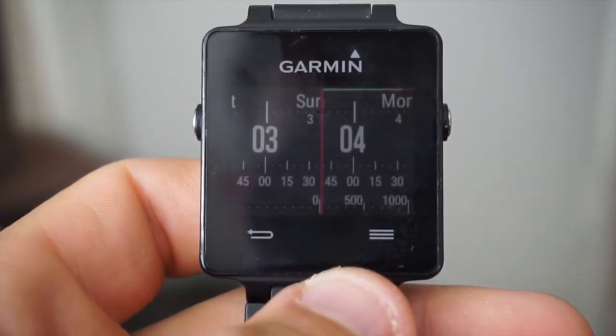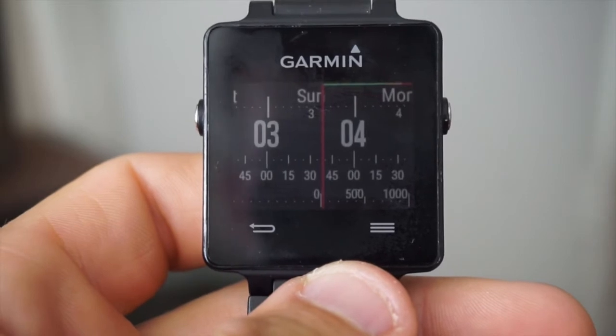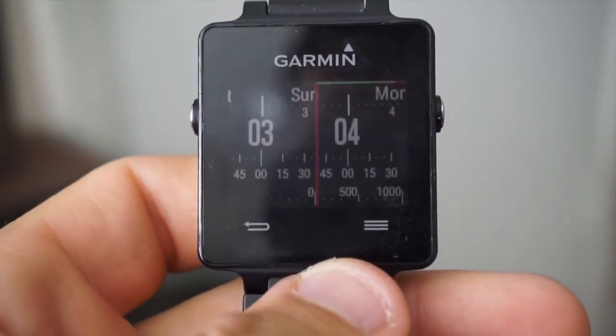Hey guys, I want to do a quick video on my Garmin Vivoactive sports watch, smart watch, GPS watch, and activity tracker.